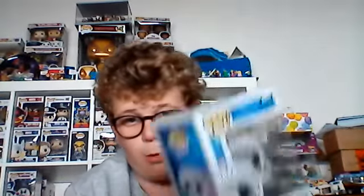Hi guys, welcome back to another video. Today I'm going to review the only Abominable Funko Pop, which is Everest. This is the only Abominable Pop.